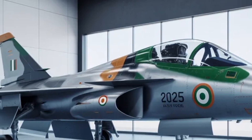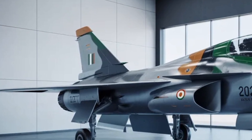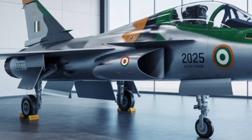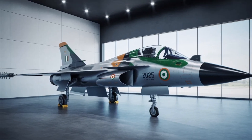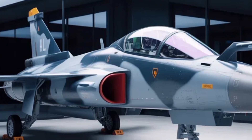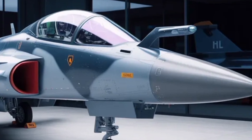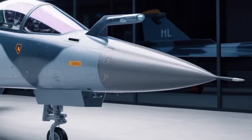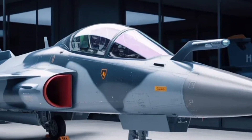Another remarkable improvement comes in the jet's flight dynamics and overall handling characteristics. The introduction of canards — small aerodynamic surfaces located near the nose — significantly enhances agility and control at high angles of attack. This not only gives the pilot greater maneuvering flexibility during dogfights but also stabilizes the aircraft during takeoff and landing. Combined with a redesigned delta wing structure, these aerodynamic refinements allow for increased lift, faster roll rates, and improved combat agility.